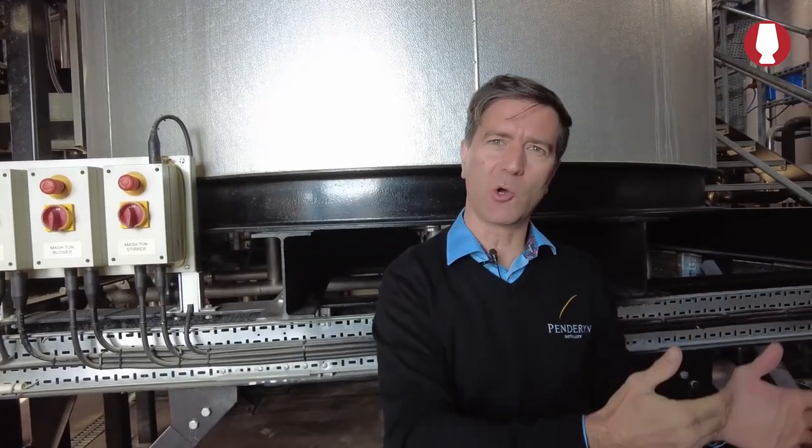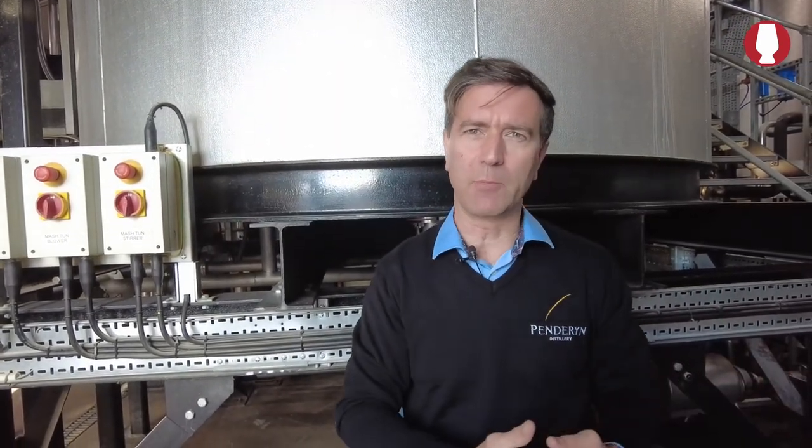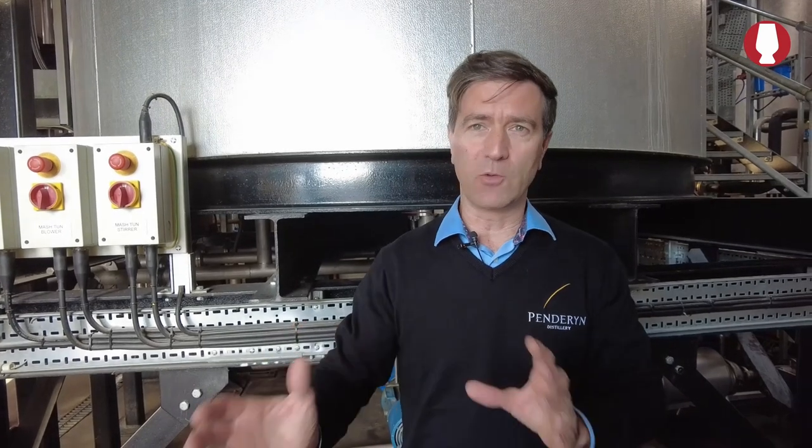All our barley comes from the east coast of the UK. It tends to come from England by and large, because the best areas to grow barley are on the east coast, where it is not as wet as the west coast. But it's all 100% UK-sourced barley.